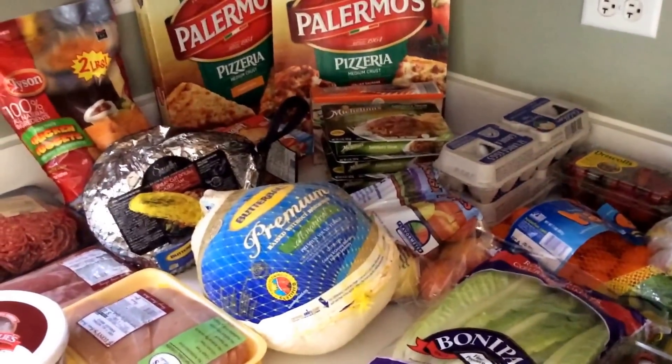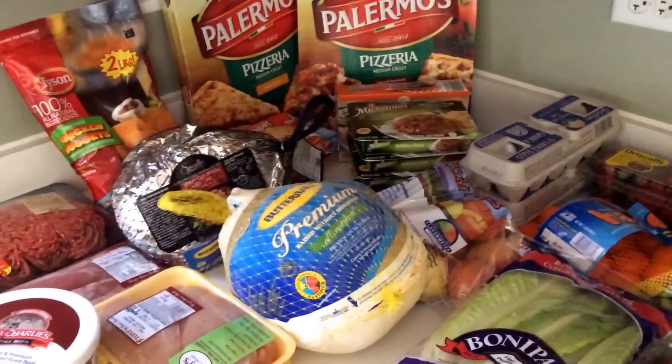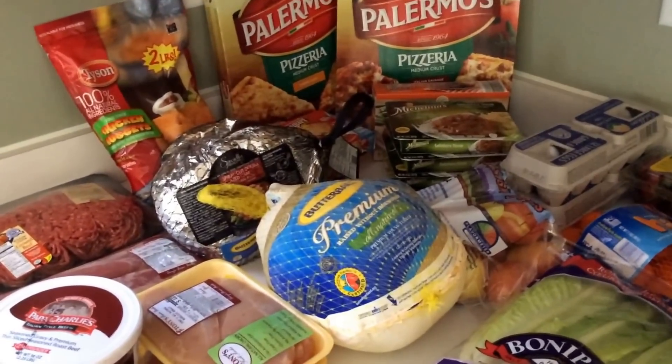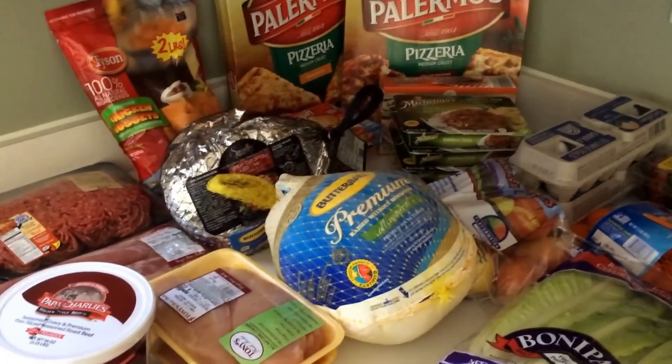I didn't even have time to do meal planning, and that happens a lot in our lives. So when that happens, you just do the best that you can with your budget and try to stay in budget and get great things.